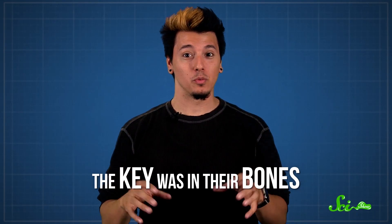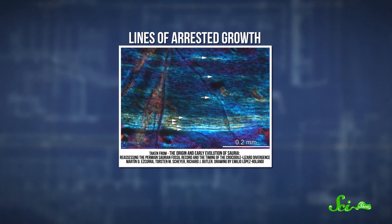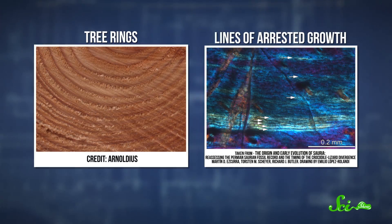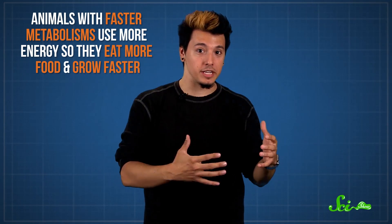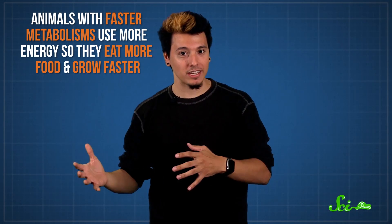The key was in their bones. When bones grow, they lay down growth rings, just like trees. By looking at these rings, scientists can calculate how fast the animal grew, even if it's been dead a hundred million years. And they can use growth ring data to estimate how an animal's metabolism worked. Animals with faster metabolisms use more energy, so they eat more food and grow faster.